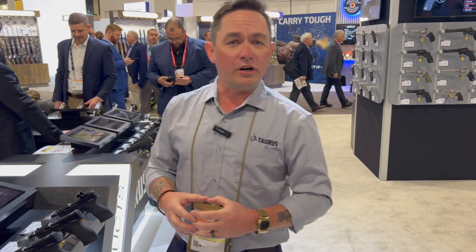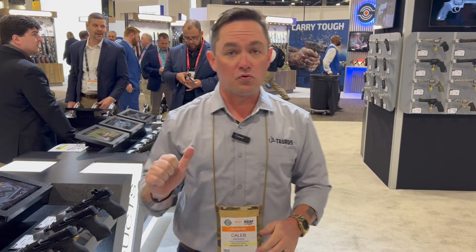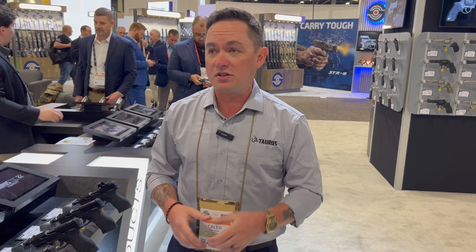That is it for new products from Taurus USA for 2023. You can go to taurususa.com for more information including MSRPs. All of these products are shipping to distributors and dealers right now. For accessories, visit shoptaurus.com. Thanks to Caleb for the product overview — this is Gizzard Gary, thank you for watching, and stay tuned for more from SHOT Show 2023.